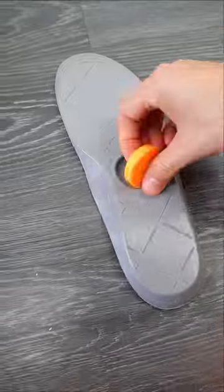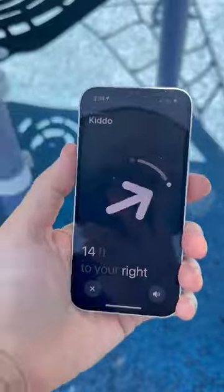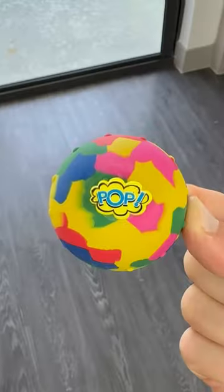Shoe insoles that have a secret storage for an Android AirTag so you know where your little one is at all times. And this fidget toy pops open and bounces to be caught in midair.